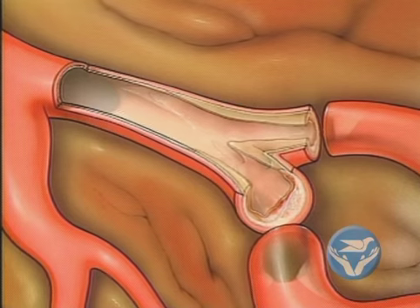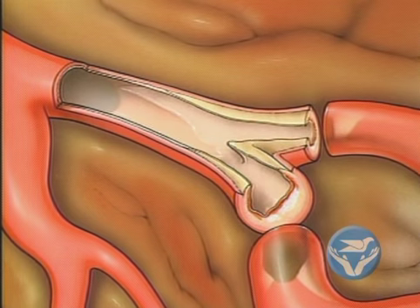Cholesterol is a fatty, waxy substance that builds up in your bloodstream. You need some cholesterol because it helps make hormones, vitamin D, and other substances, and it helps with the digestive process.